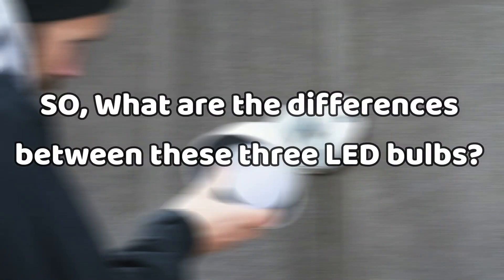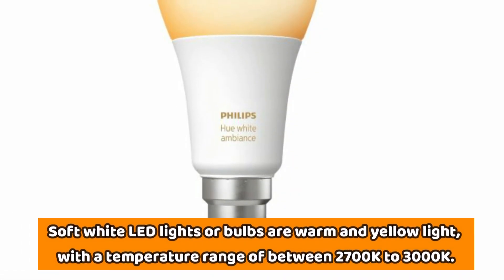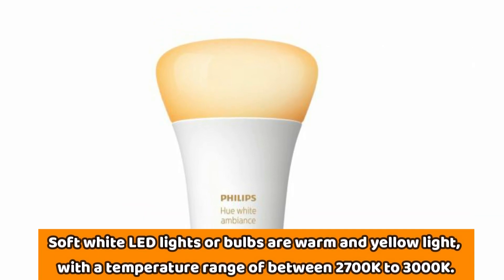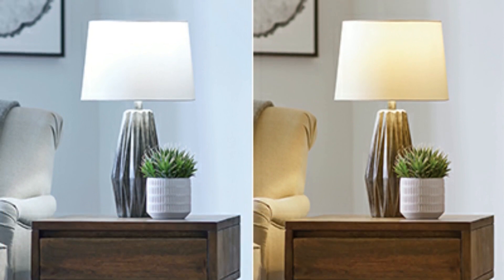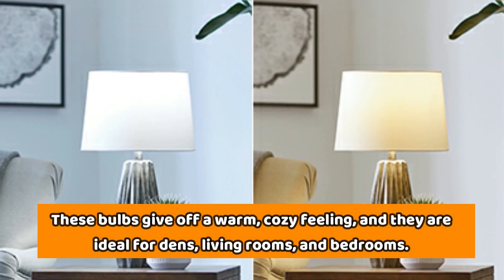What are the differences between these three LED bulbs? Soft white LED lights, or bulbs, are warm and yellow light, with a temperature range of between 2,700K to 3,000K. Most of the incandescent lights in our homes have a soft white color. These bulbs give off a warm, cozy feeling, and they're ideal for dens, living rooms, and bedrooms.